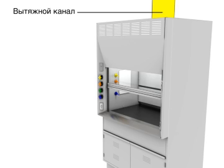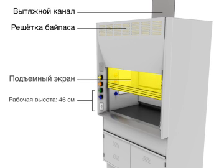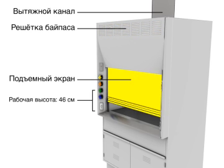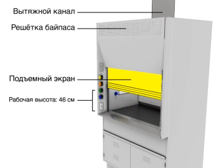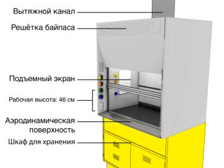Exhaust duct. Bypass grille. Sash. Work height 46cm. Airfoil. Storage cabinet.